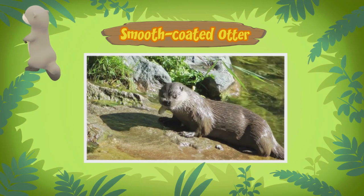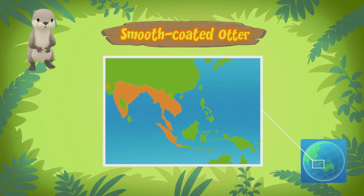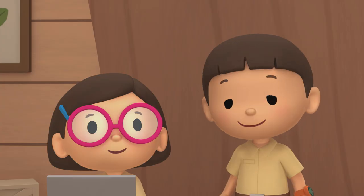Where do they come from? Smooth-coated otters live in different countries in Southeast Asia. The one you found comes from this place. Cool!